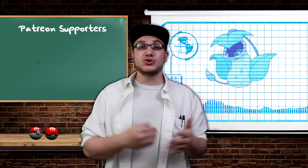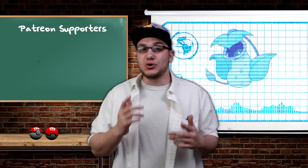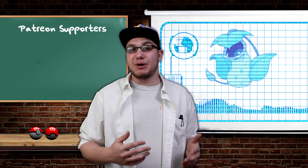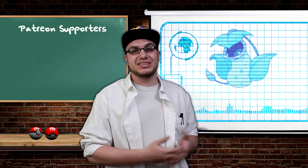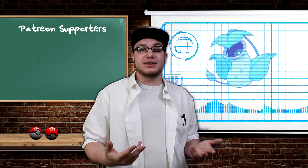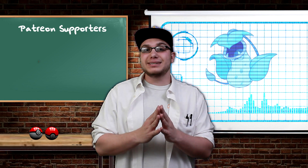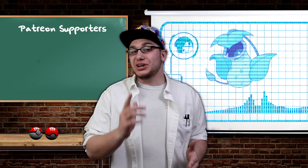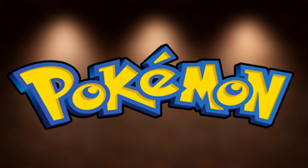Victreebel and its real life counterpart do have a whole lot of similarities, and I do applaud the people at Game Freak who took the time to do the research to make this Pokemon so similar to its real life counterpart. So that's all the time we've had for this episode, guys. If you liked the video, please leave a like and let me know. If you've learned something, comment down below — tell me what you've learned for a chance to be featured in the next episode of Science with Pokemon.